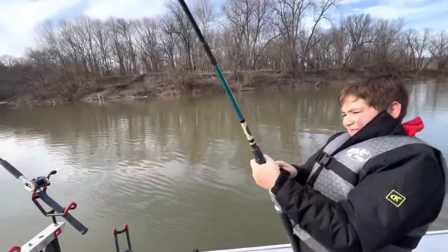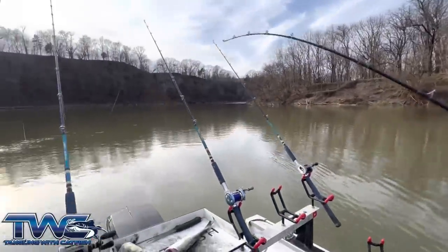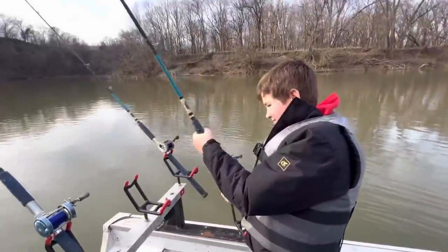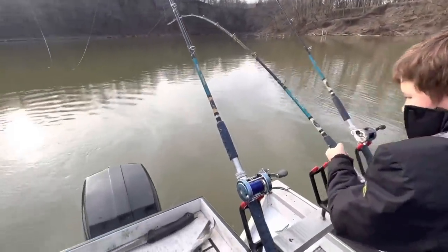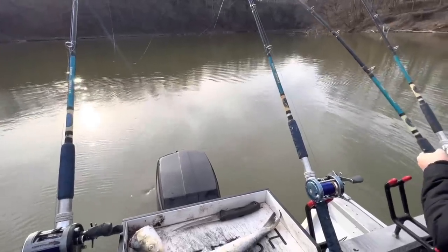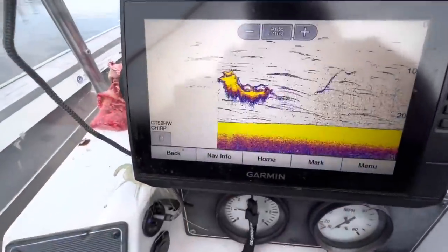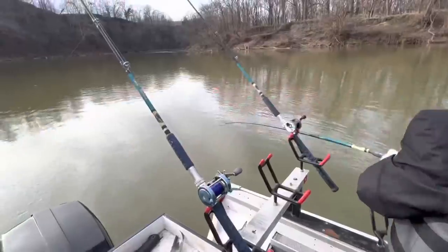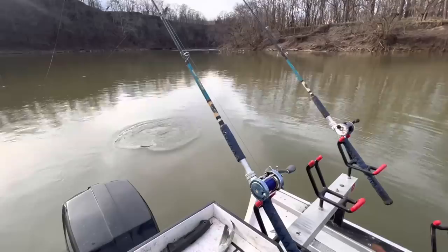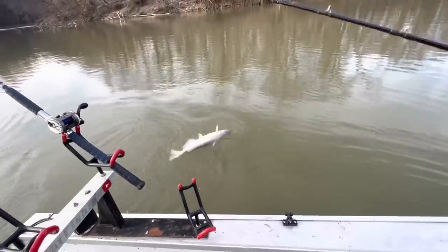We just now got all our baits out — as soon as I sat down I looked up and we had one folded over. Feels like a pretty decent fish, maybe a 19-pounder or so. I can see him on the fish finder, he's still down pretty far. There's not a whole lot of current, so what you're feeling is all going to be fish. There he is — oh yeah, nice fish! Sometimes those three-way rigs are hard to beat.